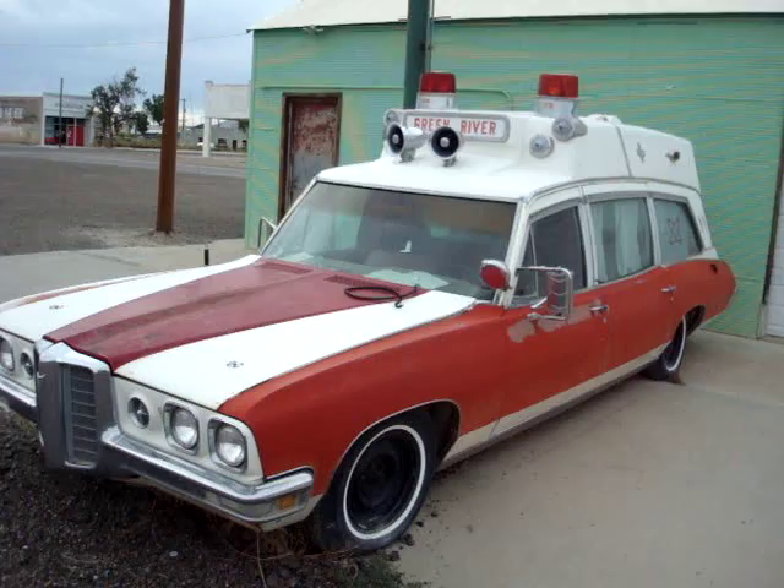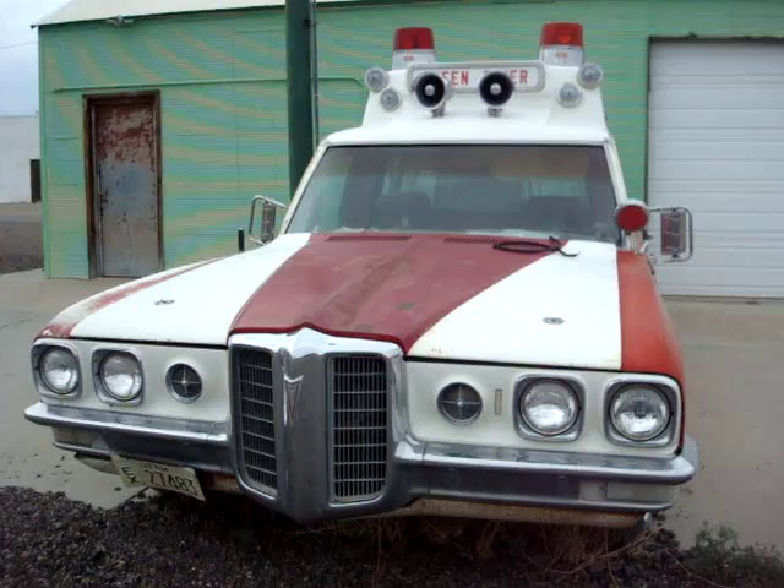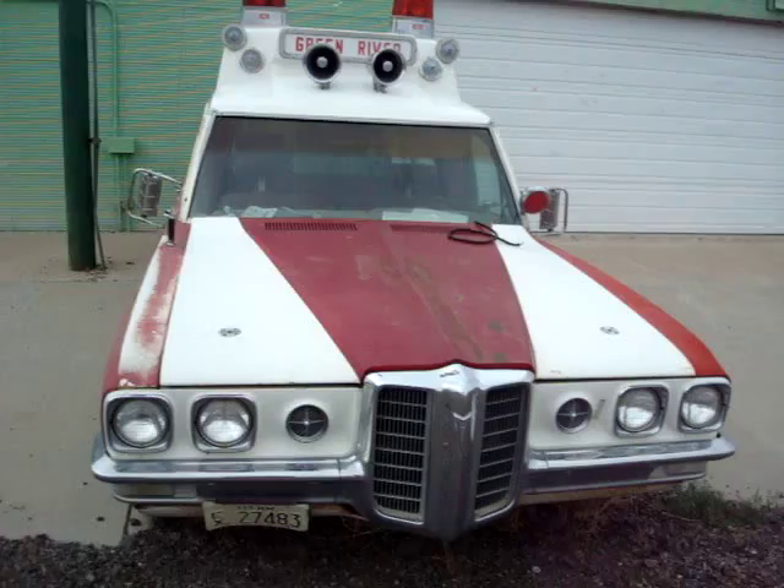Sitting out here in Green River, Utah. Really good shape. All I can say is wow. One last view of this beauty right here.